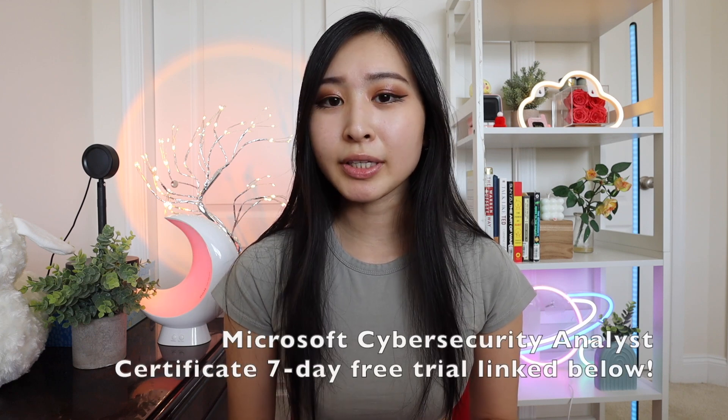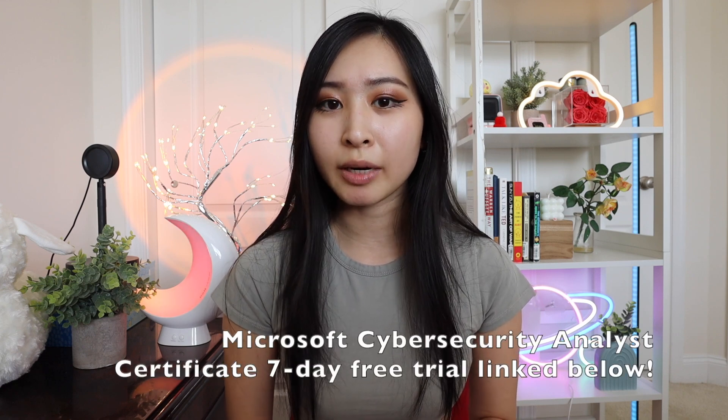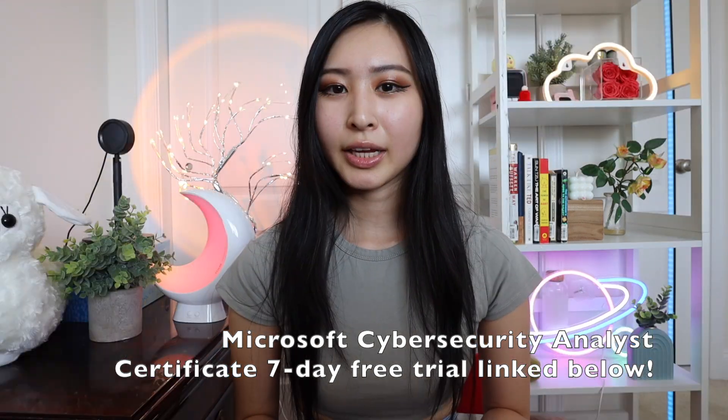While this video isn't sponsored, I do have a link to sign up for the Microsoft Cybersecurity Analyst Certificate, and you can get a seven-day free trial using the link in my description.